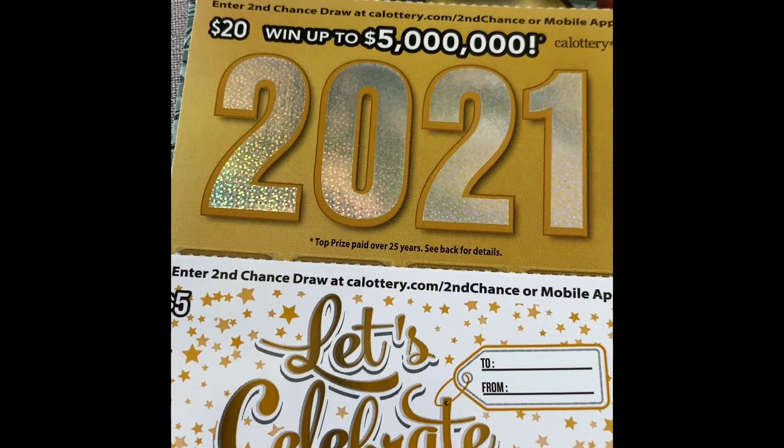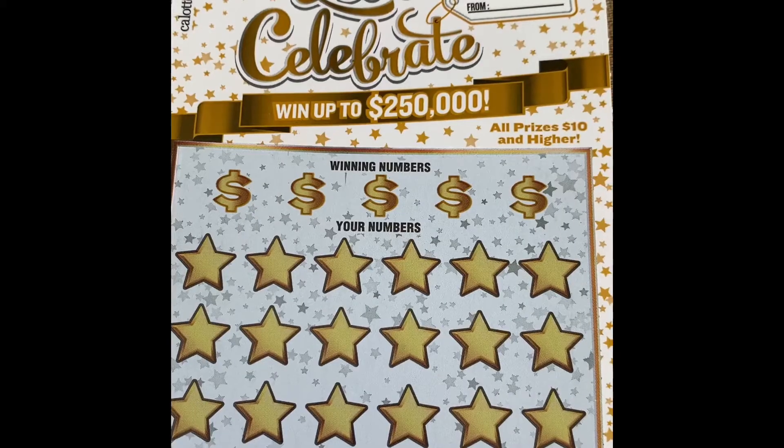Hi guys, for today we're going to be scratching the five dollar 'Let's Celebrate' scratcher. I believe this is a new five dollar scratcher I just saw from the store. The other ones are a 2021 twenty dollar scratcher and a 100 times twenty dollar scratcher. Let's start with the five dollars 'Let's Celebrate' — win up to $250,000!